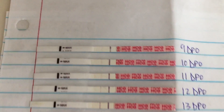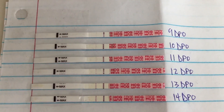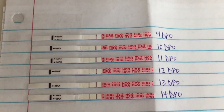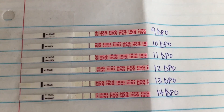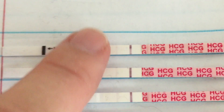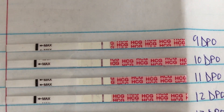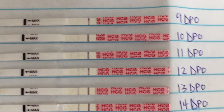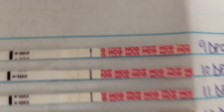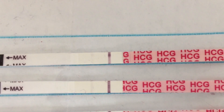First of all, these are the Easy at Home test brand from Amazon. From this view you can definitely see the 9 DPO test — that's the first one I took that I was able to see a line on. You can see the progression of those, and that is the very first test.